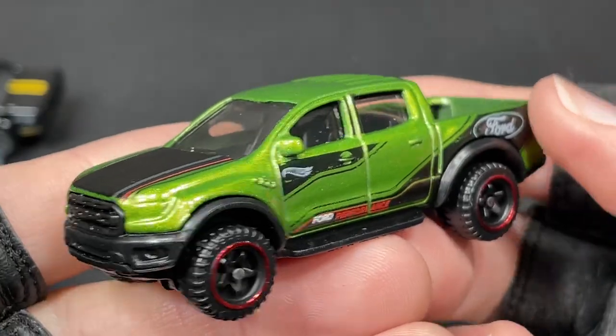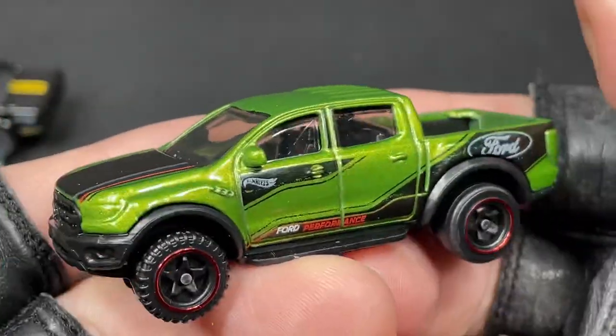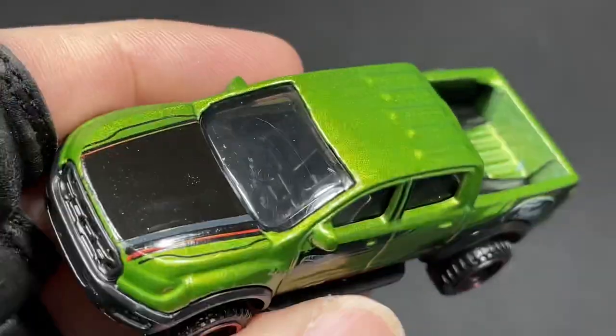Alright guys, I hope you enjoyed this video — the last 50 Hot Wheels I bought. Let's see what we can find in the next coming weeks. I can't wait to bring you some new Hot Wheels. I'll see you in the next video.